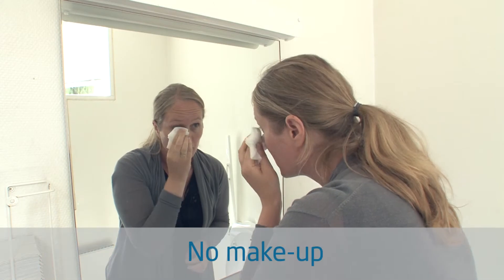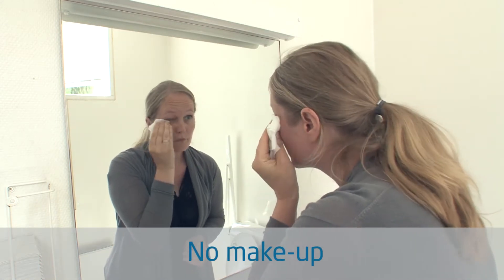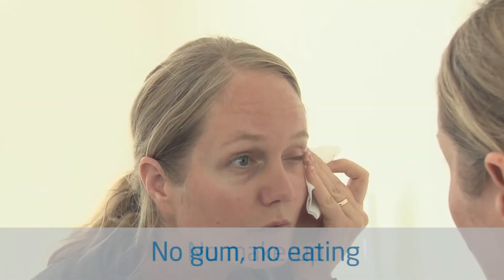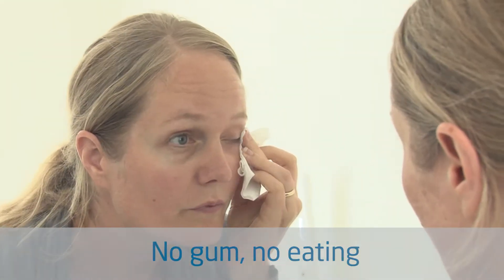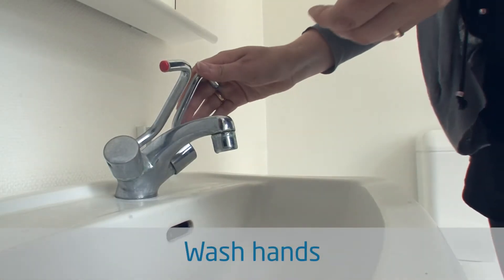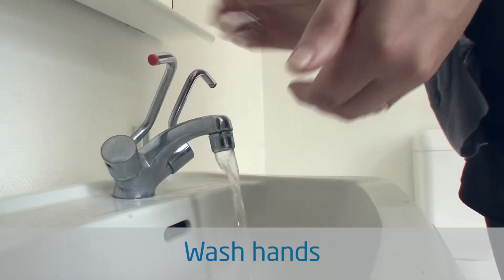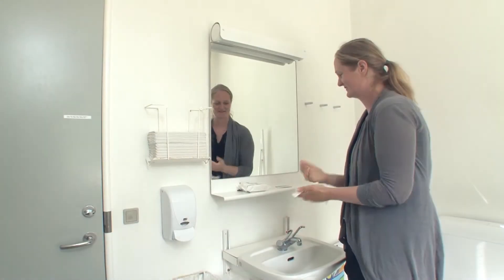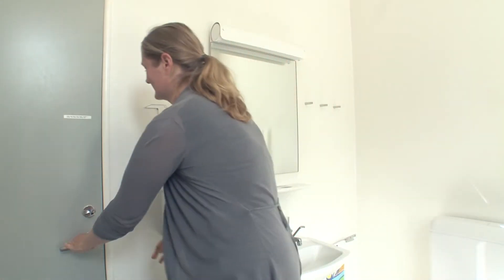Make-up isn't allowed in the clean room, as particles from make-up may contaminate the surroundings. Don't chew gum or eat in the clean room. Don't smoke just before you enter the clean room. Wash your hands before entering. Remember to use plasters if you have any cuts. Bacteria thrive in the warm, moist atmosphere inside a plastic glove.